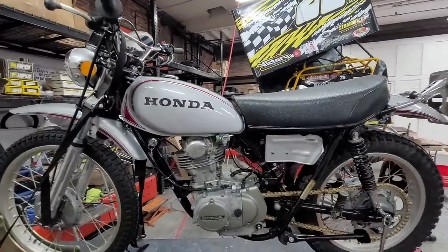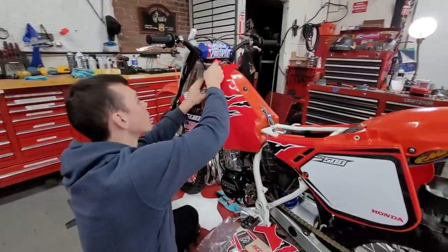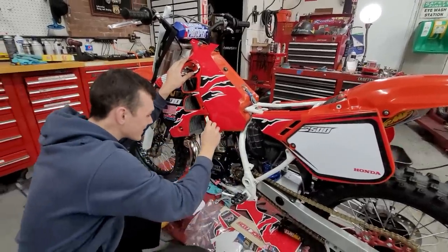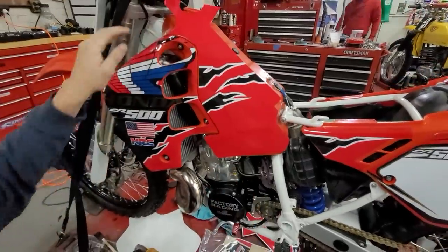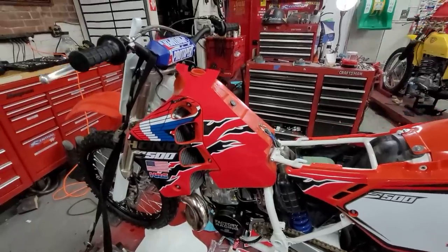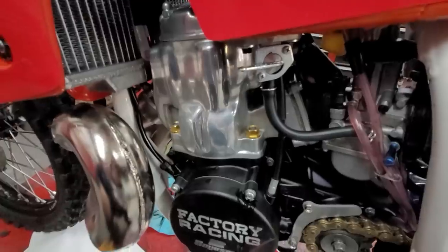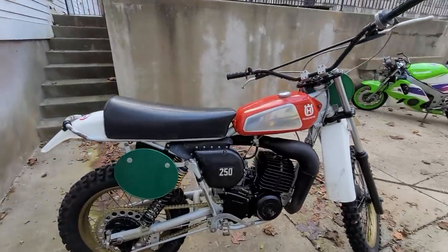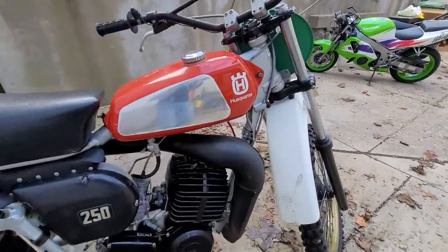A sweet XL250 coming down the pike — Kyle's making the magic happen. This one's one of my favorites, honestly. It's a 1990. Look at the motor on this thing — angels singing. It's gonna be a ripper. How about a nice classic Husqvarna 250 motocross — this one's coming down the pike.